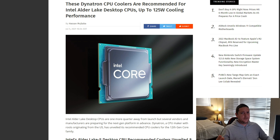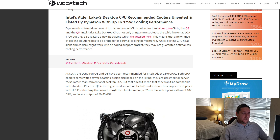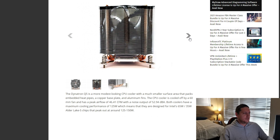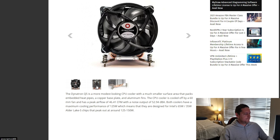Seeing that Alder Lake is about four months out, it's very strange to already see a recommended CPU cooler for it, with up to 125 watt cooling performance. This all seems like marketing mumbo jumbo from Dynatron CPU coolers. I don't really know much about them — if you do, hit me up in the comments below. They've probably been around for a long time and do a lot of OEM stuff, but this design is nothing special when it comes to a recommended CPU cooler for Alder Lake.